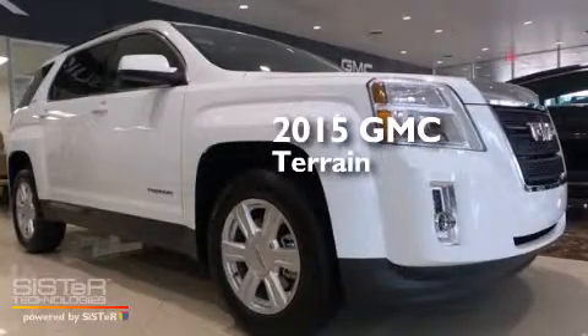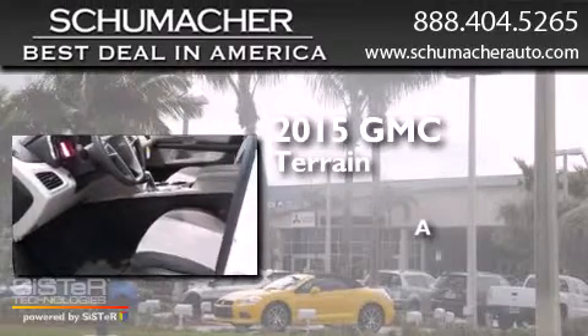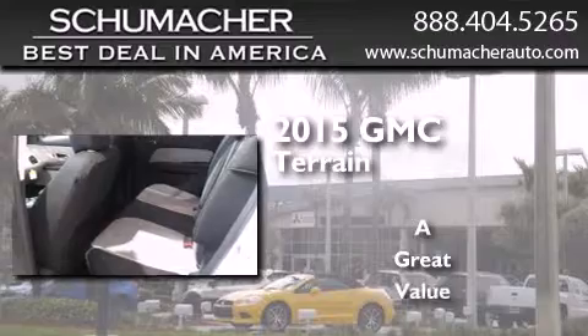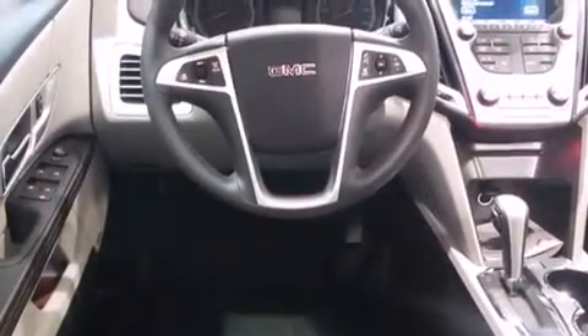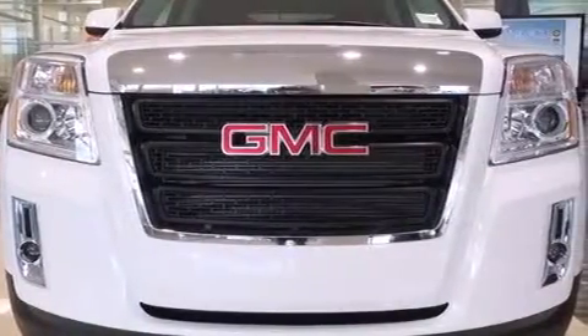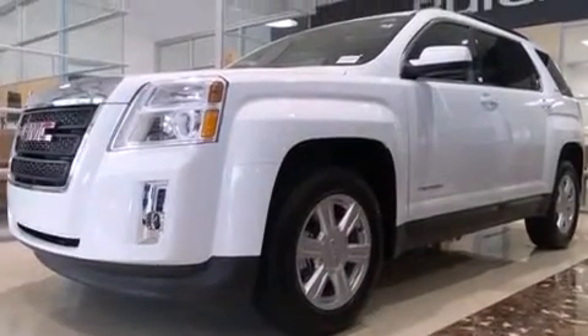This is a brand new 2015 GMC Terrain. All of the following features are included: Bluetooth cell phone integration, traction control and stability control systems, side curtain airbags, tinted glass, dusk sensing headlights, and a sunroof that enables you to fill the cabin with fresh air at the push of a button.